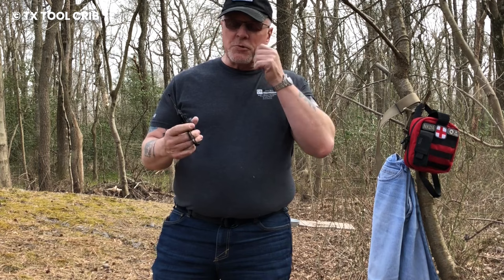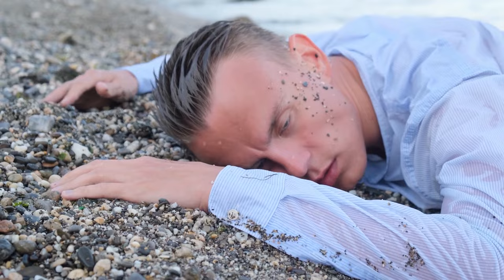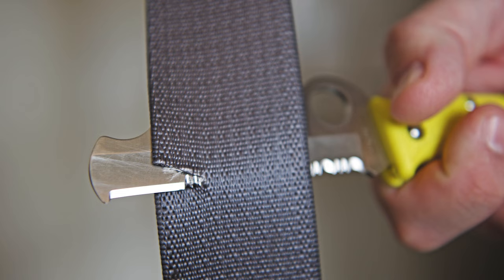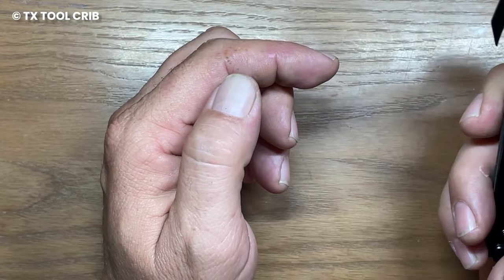Not only can they cut through bandages with ease, but they can also serve as a multi-tool for various critical tasks. Whether you need to swiftly remove clothing from a victim, break through a car window, or cut seatbelts during an emergency, these shears have got you covered. They're the tool you hope you never have to use, but can rely on when quick action is essential.